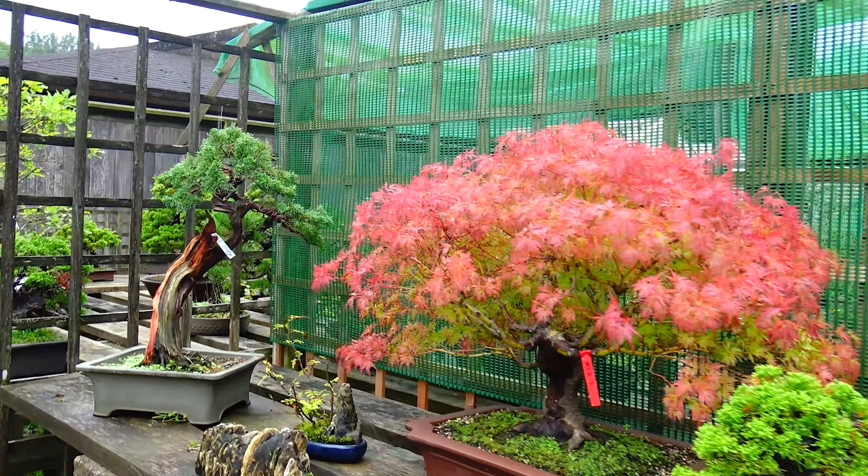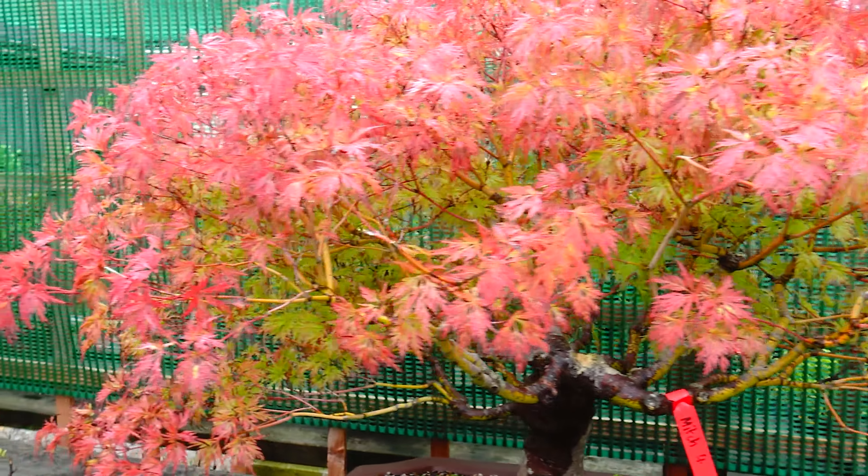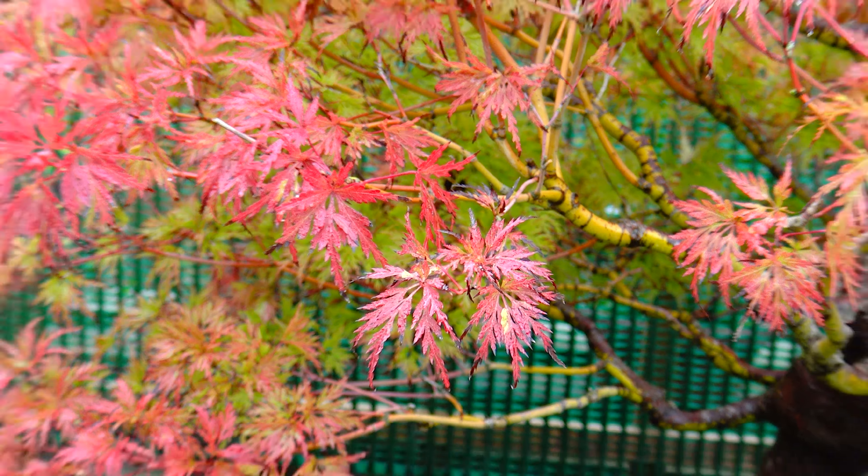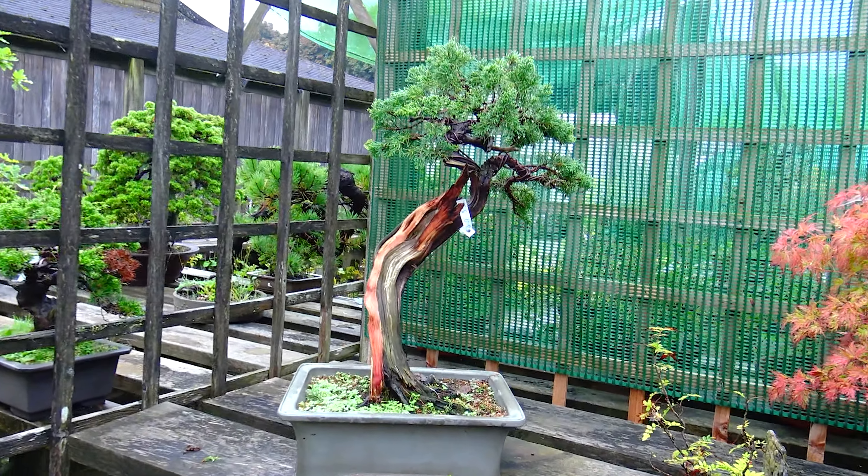Look at that big maple with the leaves on it — looks like some sort of variety of emerald lace. And look at that juniper with the deadwood on it.